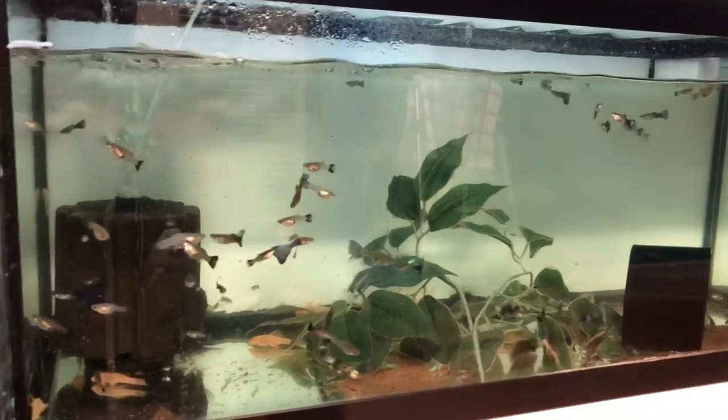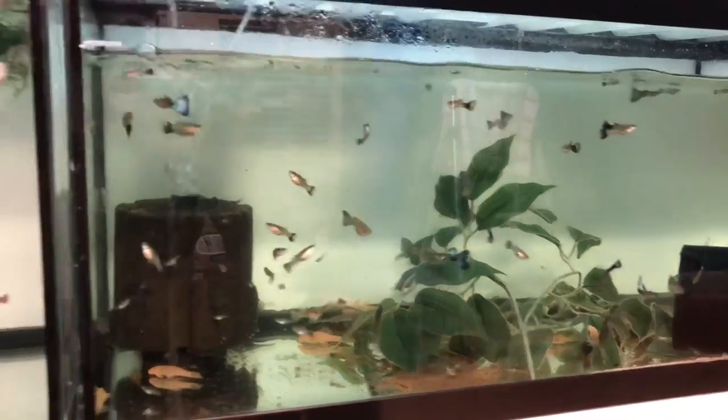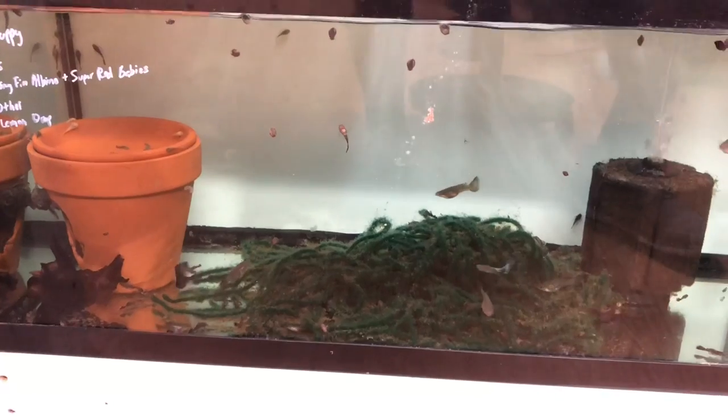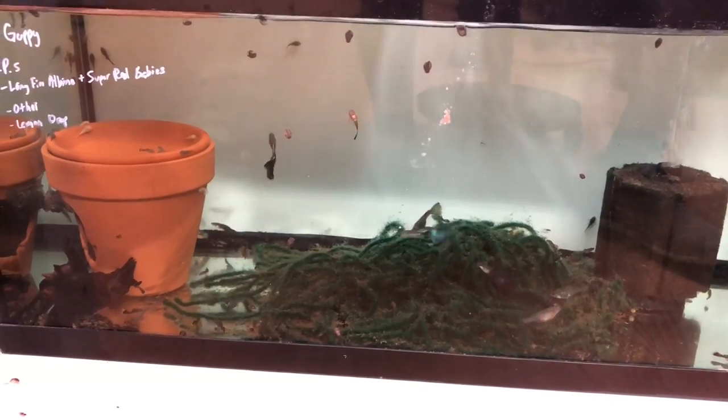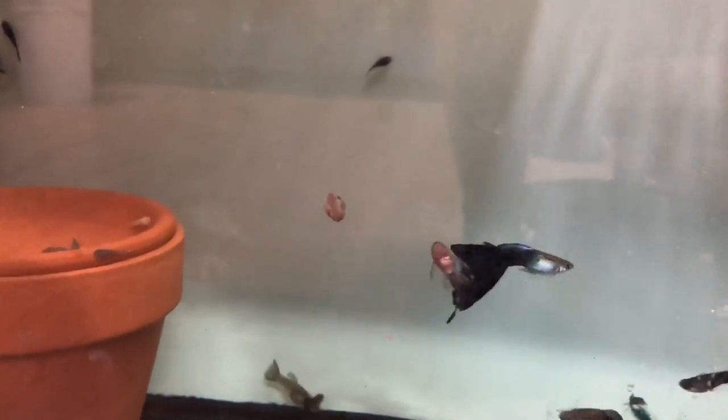That just goes to show the fish are beneficial to each other, but if you feed them correctly, food is a very big factor in this coexistence. This tank here has more of those purple deltas — that's what you can expect when you have a mature male. These are some of my nicer ones.